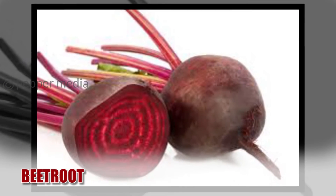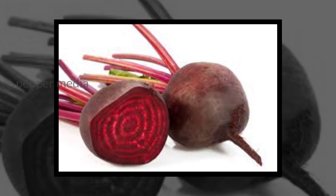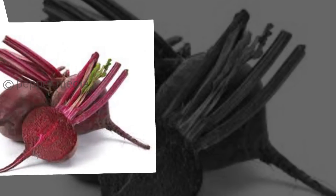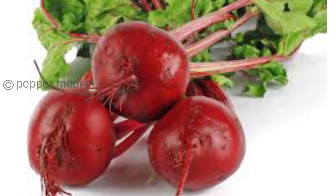Beetroot. Beetroot does not contain fat, which makes it an excellent choice for people who want to lose weight. Also, the fiber content helps lower cholesterol and keeps you full for longer, as it is energy dense in nature.